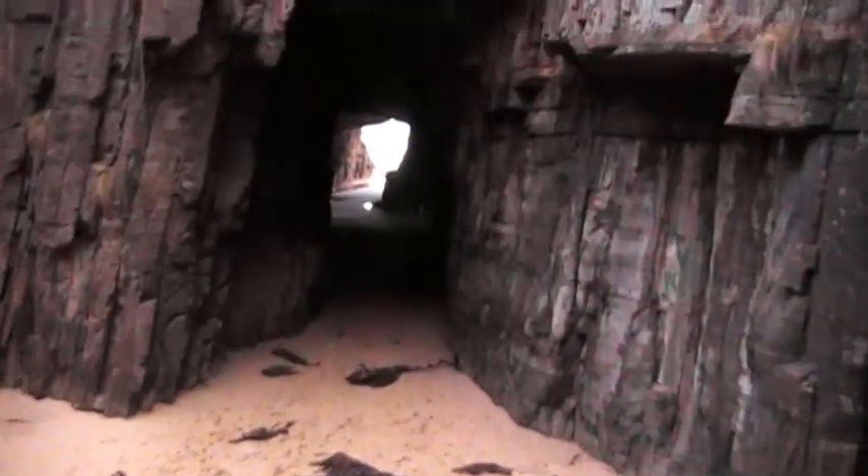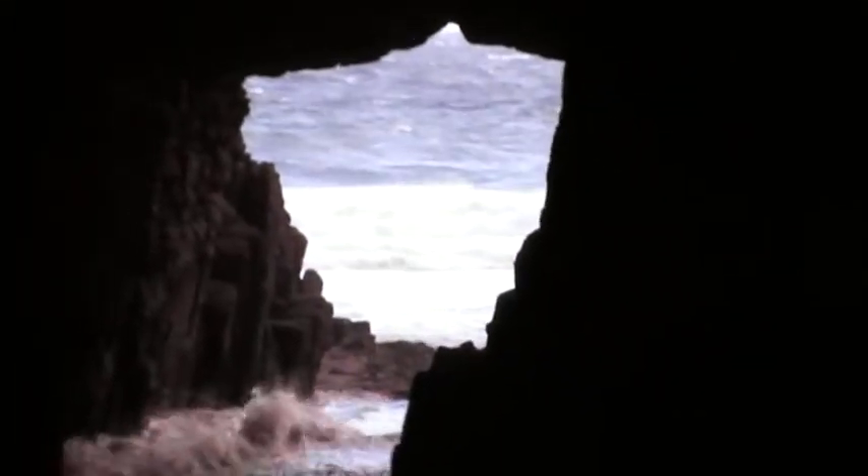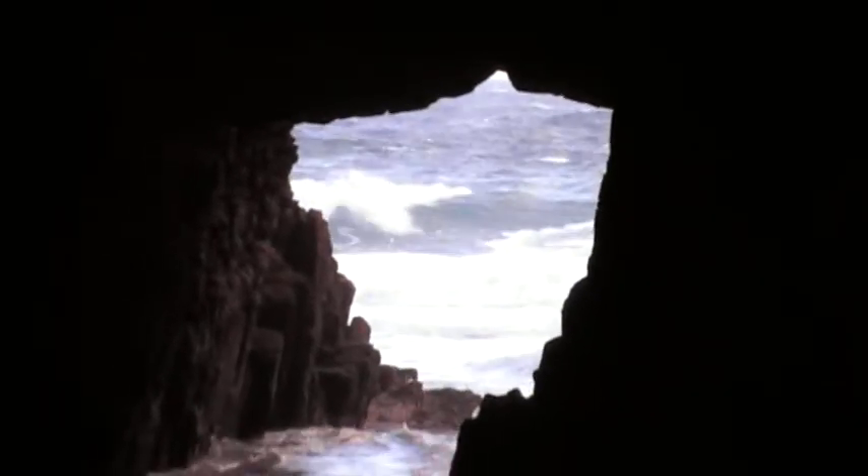And why is it so remarkable? Because the shape of the cave is in the shape of Tasmania. Now that's pretty remarkable, I'd say.